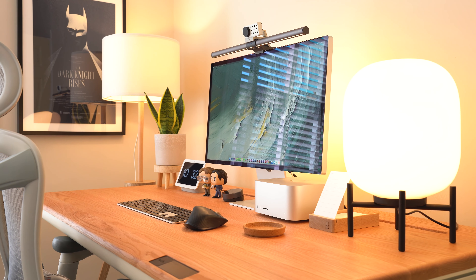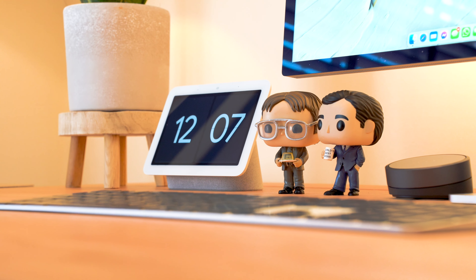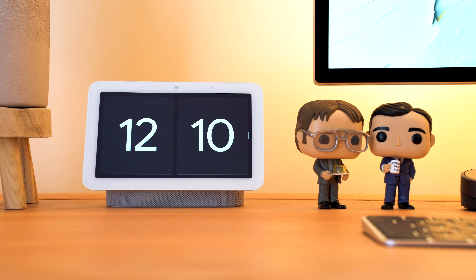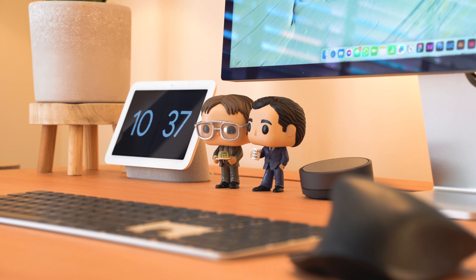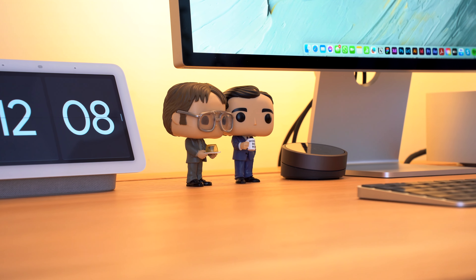Starting with the desk, which is actually the newest addition to the setup. This is a Bethlo Tenon, which is a gorgeous sit-stand desk that actually feels more like a luxury piece of furniture rather than a desk, which really suits my whole aesthetic of trying not to make my office look like an office. It has a range of uniquely designed features such as a gap towards the back of the desk where you can feed wires through, as well as an ambient light strip which fits in perfectly with the entire setup, and a touch screen control panel which just elevates the desk to a whole new level.